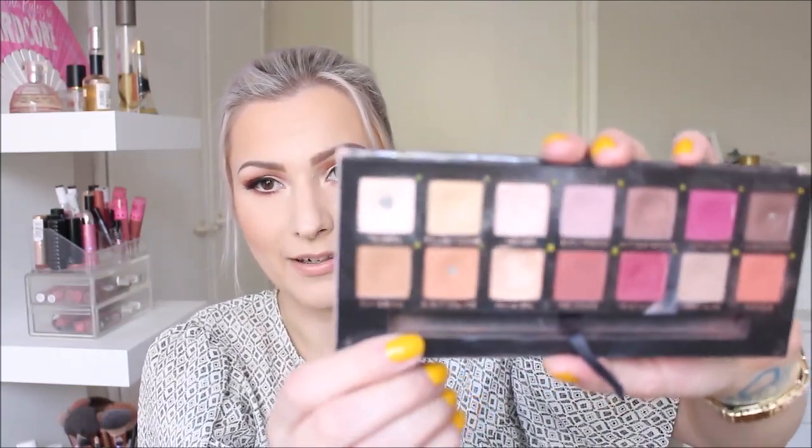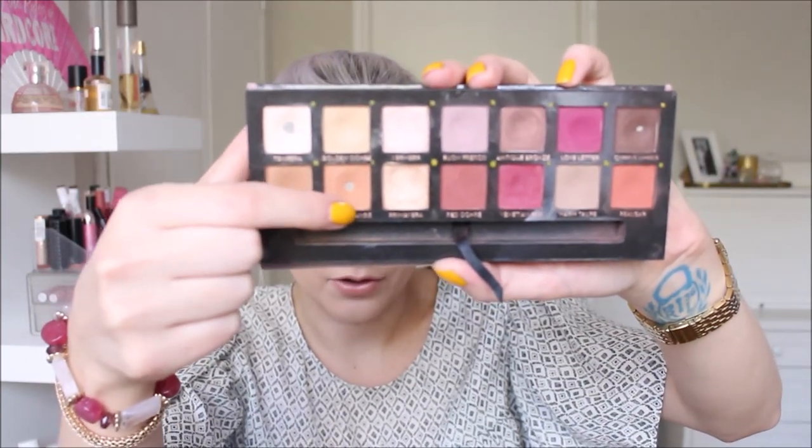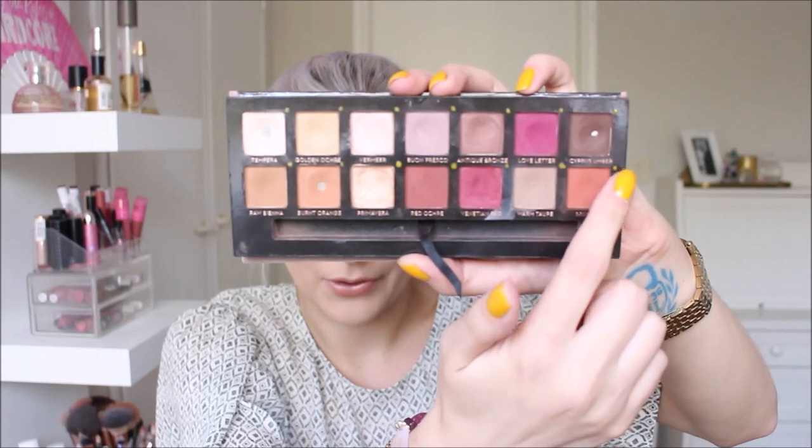I was a little worried because many people have had the Modern Renaissance expire, but I had no issues — the eyeshadows performed beautifully. They are really powdery, perhaps even more so than when I first got them, but no irritation. I even hit pan on three eyeshadows without that being my goal: Tempera, Burnt Orange, and Cypress Umber. So I'm obviously going to keep this palette and pan it next year — I'm really excited about it and have been genuinely enjoying it.